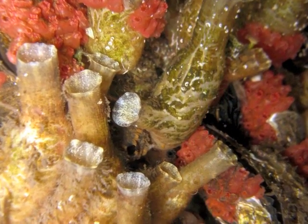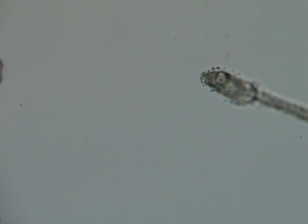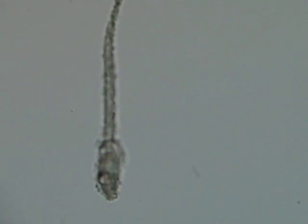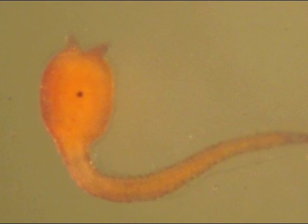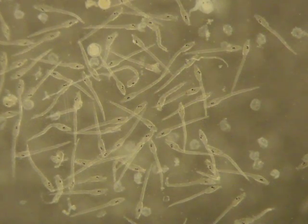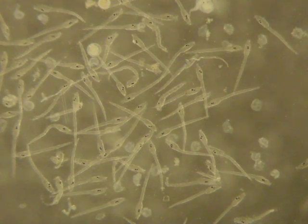Tunicates are the animal group most closely related to vertebrates. Their larva is called a tadpole and has chordate features like a tail with a stiff rod called a notochord and a nerve cord like our spinal cord. Biologists can look at the chordate features in the tadpole in order to better understand the evolution and development of the vertebrate spinal column.